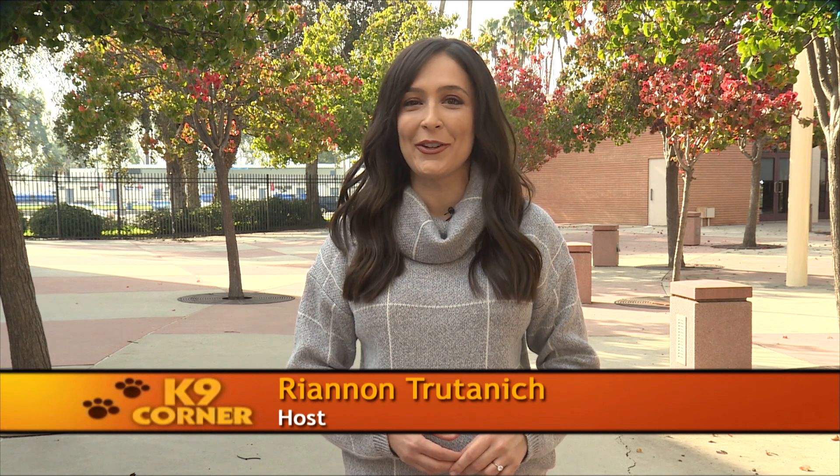Hi there, I'm Rhiannon Trutanich, your host for Canine Corner, the show that your dog will give two paws up. We have a great show for you today. We'll learn some of the commands that service dogs in training with Canine Companions for Independence are taught. And we'll stop by Dogtopia in Torrance and learn about the services they offer for dogs. But first, let's meet adorable rescue dogs who are looking for their forever homes.